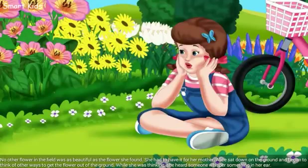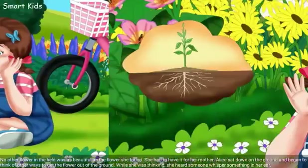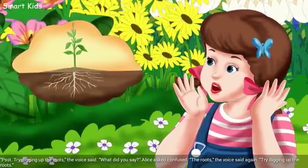While she was thinking, she heard someone whisper something in her ear. "Psst! Try digging up the roots," the voice said. "What did you say?" Alice asked, confused. "The roots," the voice said again. "Try digging up the roots."